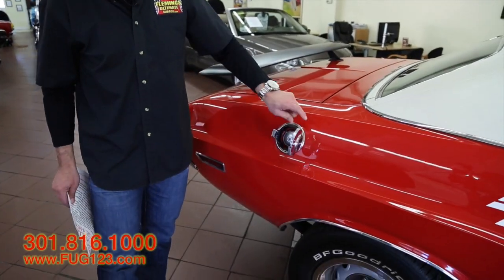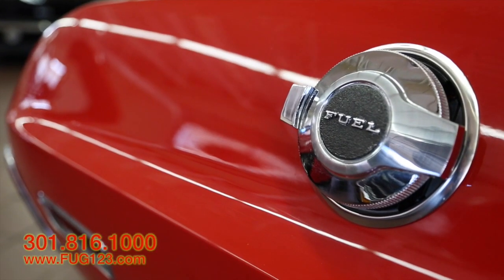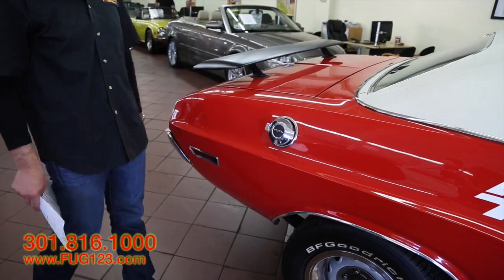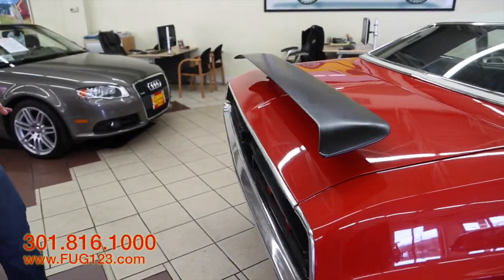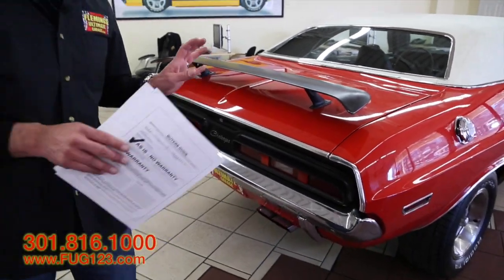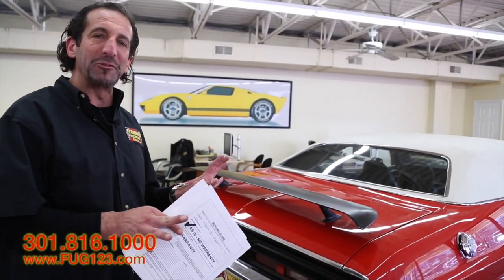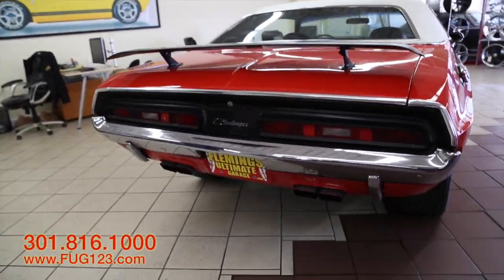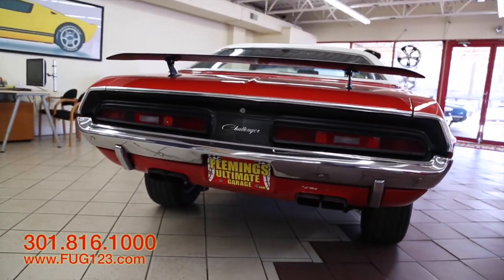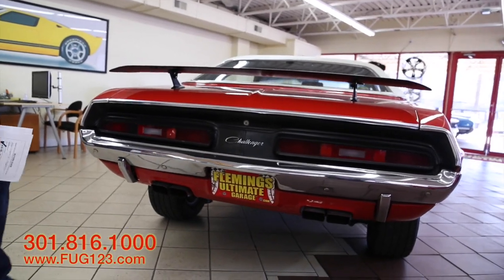The cap here also has a cap inside so nobody can get to it — just a cool muscle car touch. This has got the rear wing. The reason I get a little excited about this is everybody has their first muscle car, and this was mine — a 71 Challenger RT. Got the quad tips in the back coming out, nice polished chrome. This is a wonderful car.